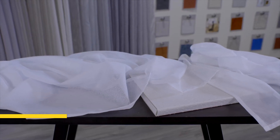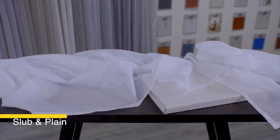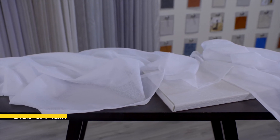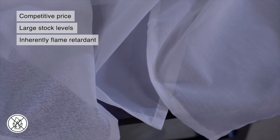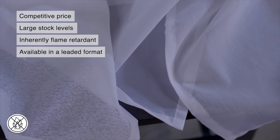The most popular part of our Shears range is the Slub and Plain Voil. These articles are so popular because of their keen price and large stock level here in the UK. These articles are made of inherent yarn and they are available leaded and unleaded, that is weighted or unweighted.